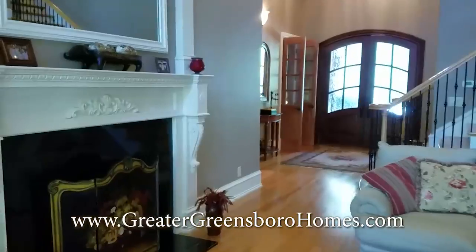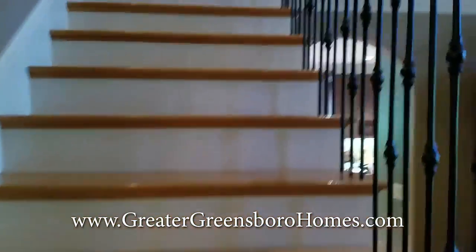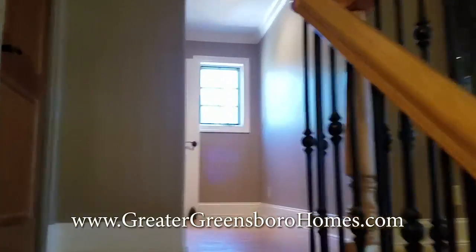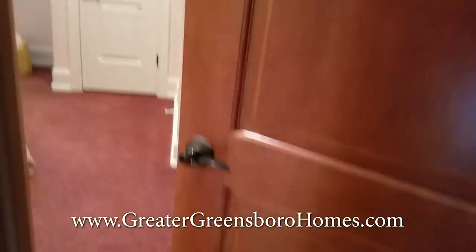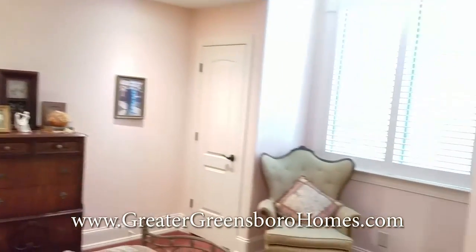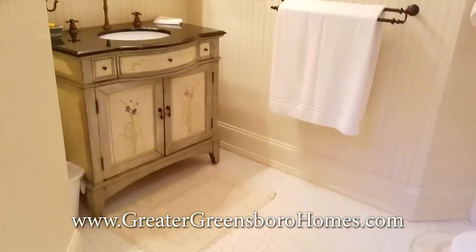Let's go ahead and step upstairs, and then we'll come down and look at the basement. Up here we have three more bedrooms. Look at these curved doorways. This is bedroom number two — it is the smallest bedroom in the house with double closets and a full bath. Everybody has their own private bath. Truly beautiful.